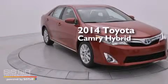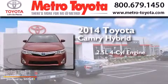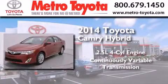This is a brand new 2014 Toyota Camry Hybrid. It has a 2.5-liter, 4-cylinder engine and a continuous variable transmission.